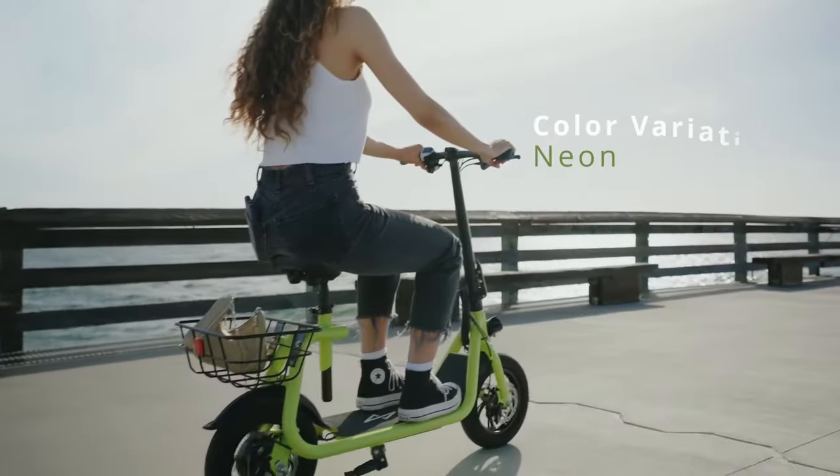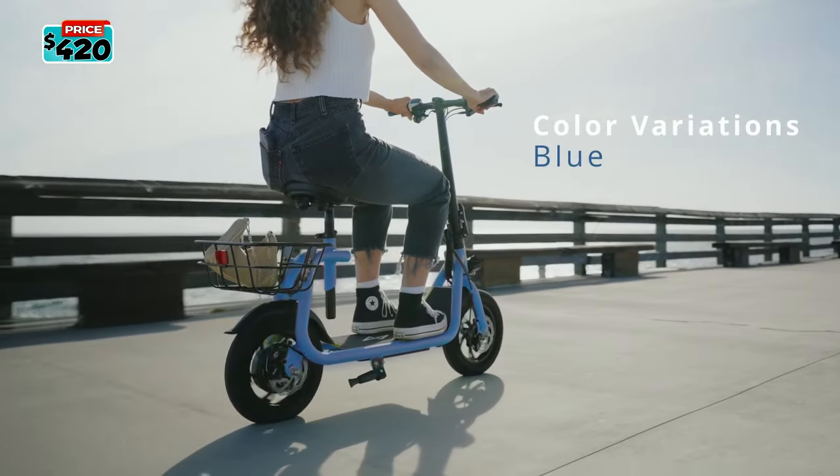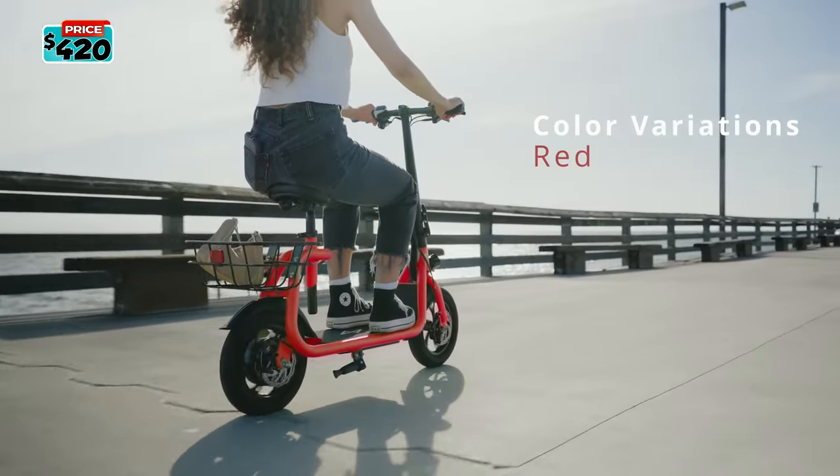The Phantom GoGo Commuter R1 is available in four colors: neon, blue, red, and black.